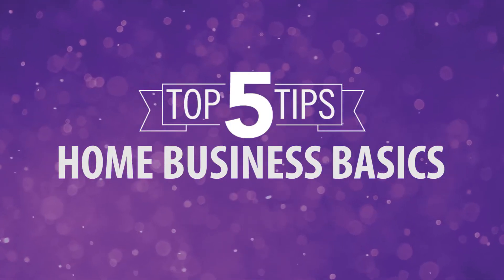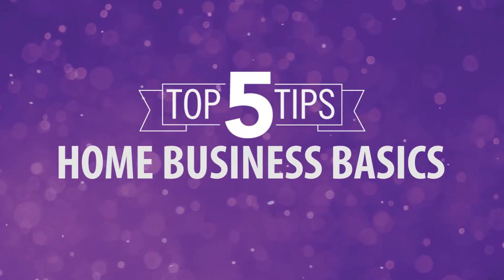Hi, I'm Brandon Stoddard with the Small Business Development Center at Weber State University. Today, I'm going to share with you my top five tips for running your home business. Whether you're running your business from home or selling a product online, we have a few tips that will help you get your business started in the right way so you can find the success that you're looking for.